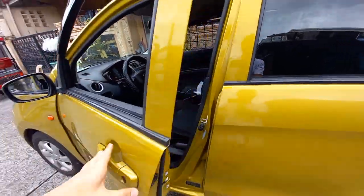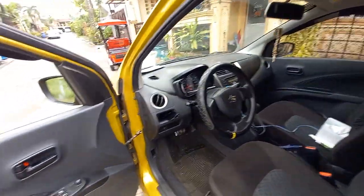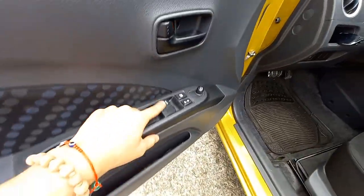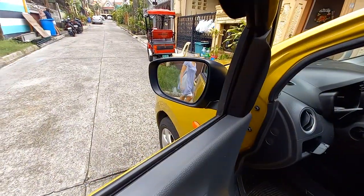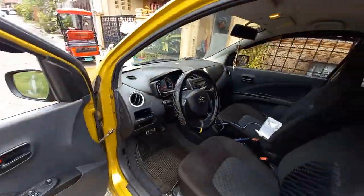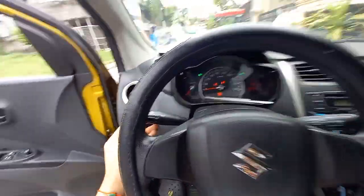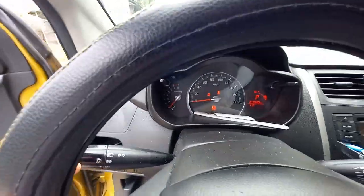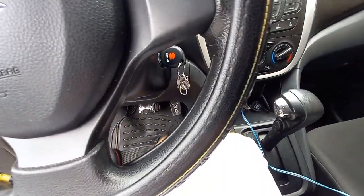Bar windows, center lock, window controls. Turn — have lights on the other side. First up, the gas.